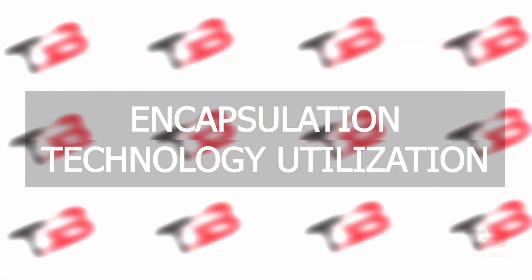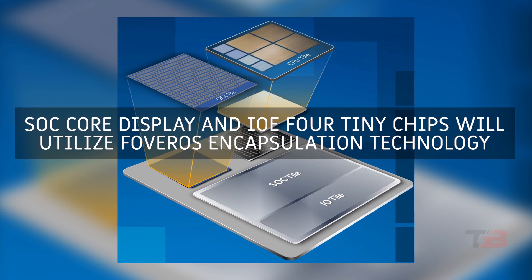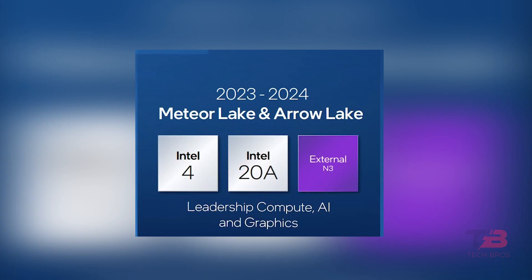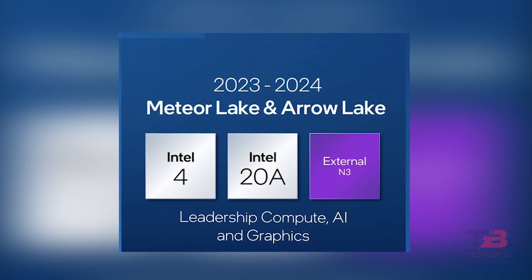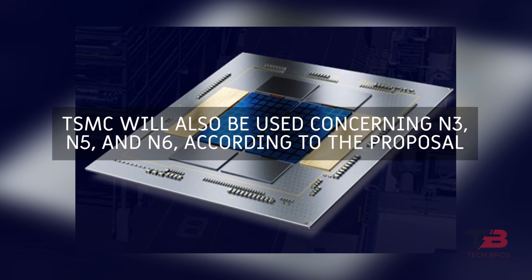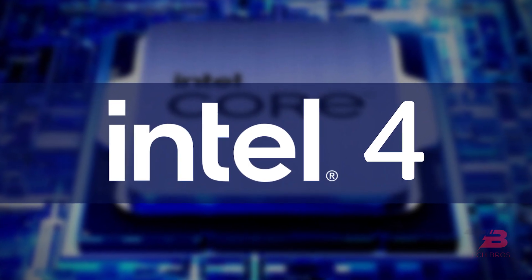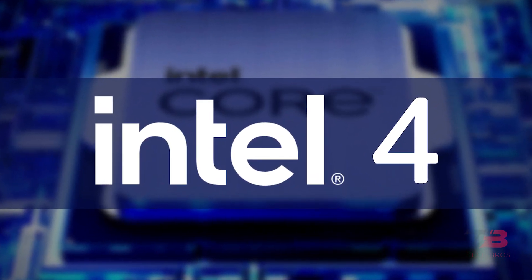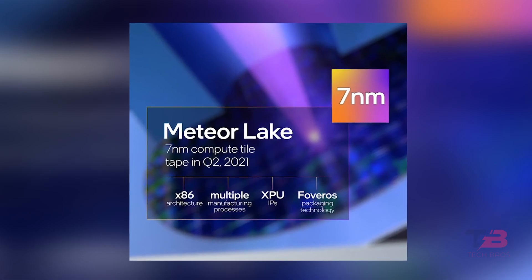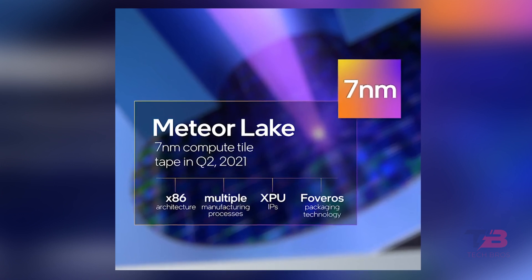Encapsulation Technology Utilization: SoC, Core Display, and IOE-4 tiny chips will utilize Fovero's Encapsulation Technology. Iro Lake will be the first Intel 20A-based product. TSMC will also be used concerning N3, N5, and N6 according to the proposal. Intel 4 is the first Intel manufacturing process with EUV, and a new generation of Meteor Lake CPUs will be the first Intel 4 node processors based on the renamed 7nm technology.